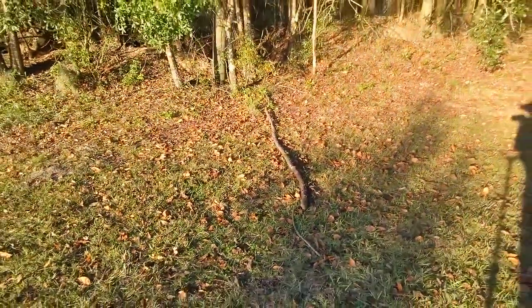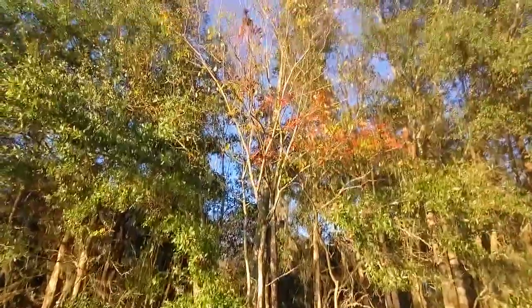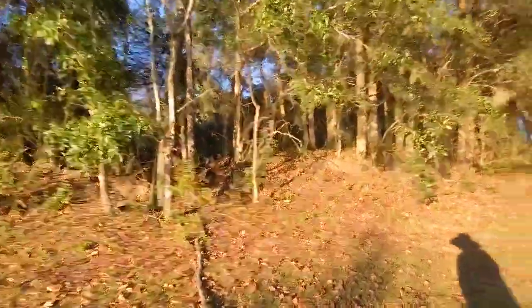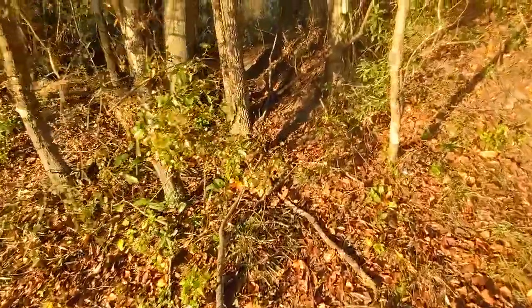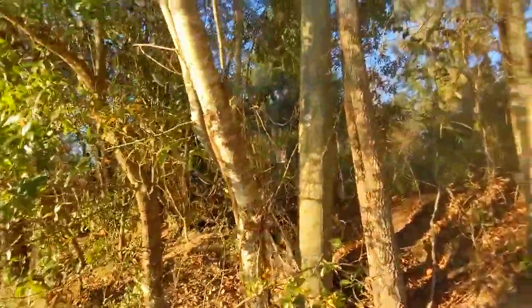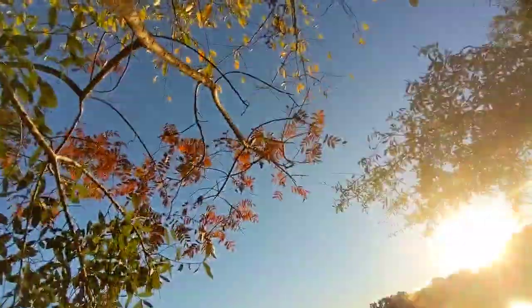Last time I was here, this giant branch had fallen down, so I stuck it here on the path to get more people's attention so they'd notice it. I don't think I've been successful so far, but you can walk back here. And this little skinny thing here is the sumac.